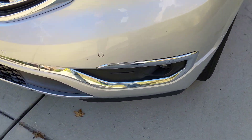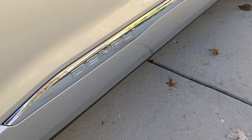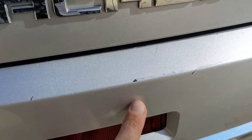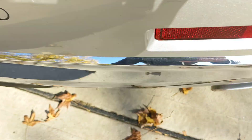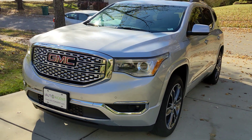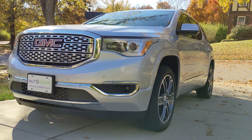And just a few minor cosmetic imperfections I'd like to make you aware of. Minor, minor stuff. This stuff is purely cosmetic and does not affect the operation of the vehicle whatsoever. Just some minor cosmetic imperfections — that's all they are. And there you have it. If you would like to learn more about this great-looking 2019 GMC Acadia Denali, please visit us at iAutoAgent.com. Thank you.